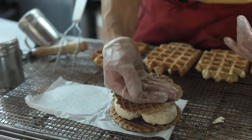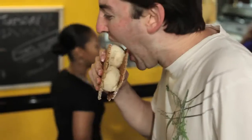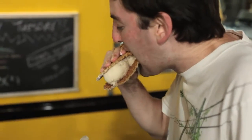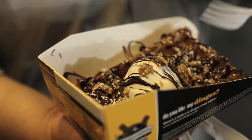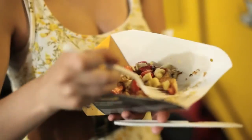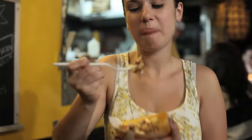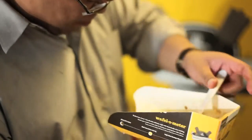The Verdecki ice cream sandwich is my all-time favorite thing. It's two waffle wafers with a spreadable topping and ice cream in between. It's so good.